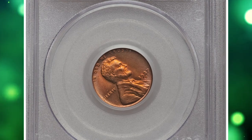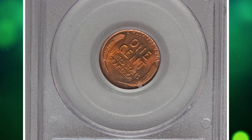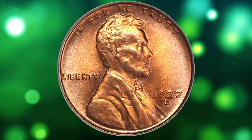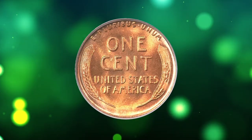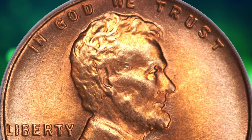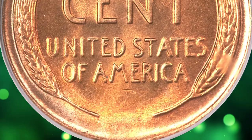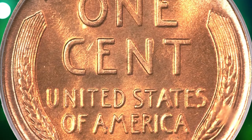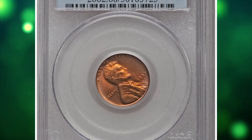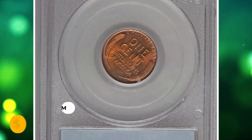Number 7: a 1937-D Lincoln cent in MS-68 red condition. This Depression-era issue receives nearly uniform praise for its high production values, sharp strikes, and impressive luster, which are the norm rather than the exception. Despite this rise in overall quality, coins that transcend the MS-67 red designation remain supreme rarities. Fire orange and peach surfaces offer a powerful, radiant luster and the crisply detailed portrait is essentially flawless. It was sold for $8,625.